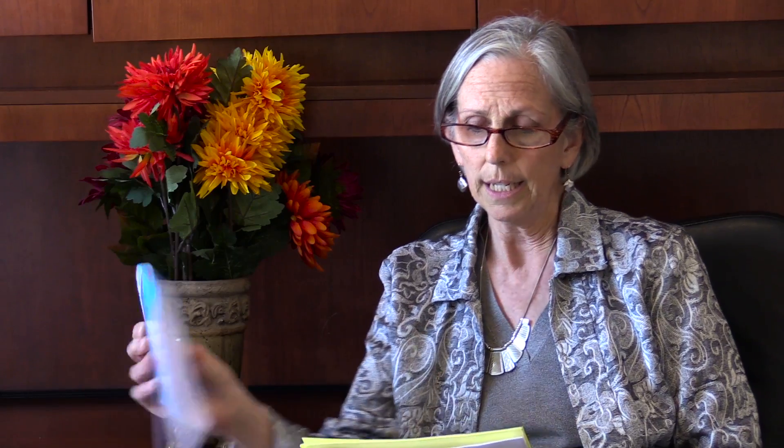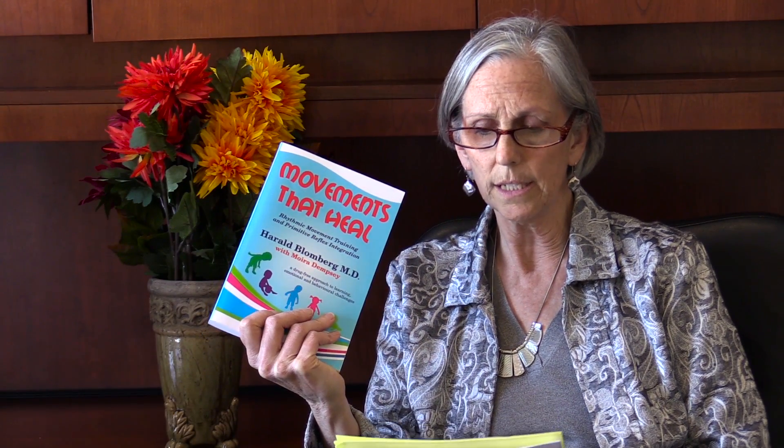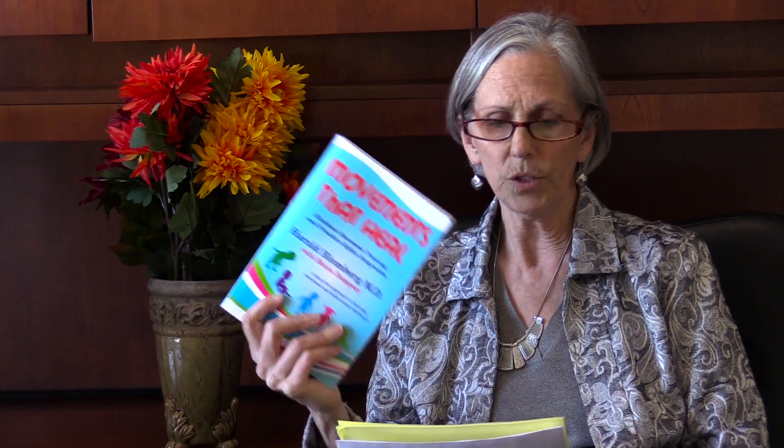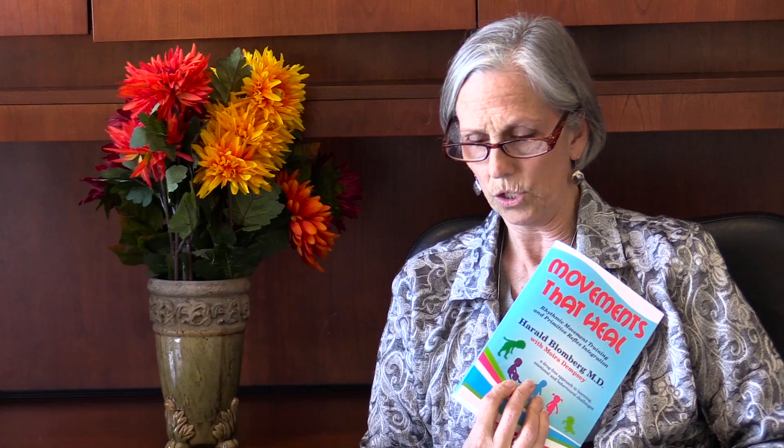According to Harold Blomberg, it may help if you try a gluten-free, dairy-free diet because of overstimulation of the cortex due to an accumulation of glutamate.